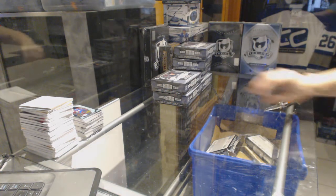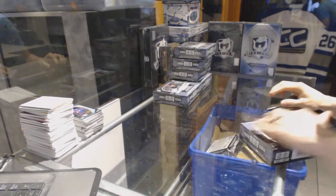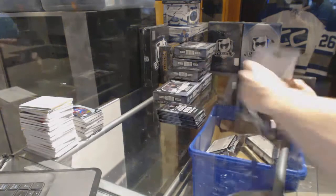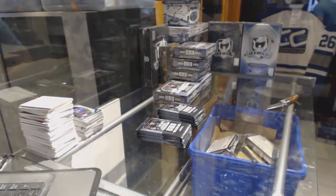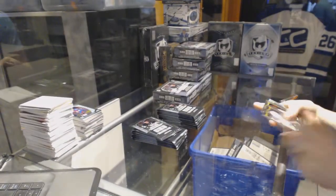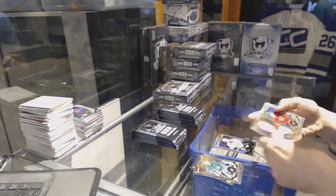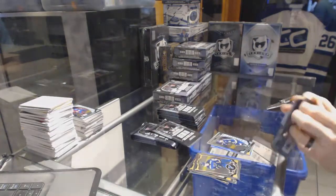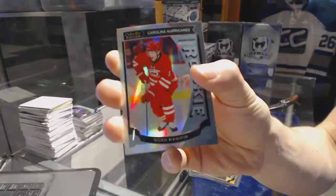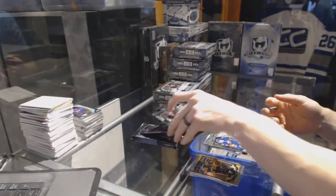Alright, on to box three. Rainbow for the Predators, Mike Ribeiro. Rainbow for the Wild, Nino Niederreiter, and a marquee rookie for the Blues, Robbie Fabbri. Marquee rookie rainbow for the Carolina Hurricanes, Noah Hannafin. And a marquee rookie for the Islanders, Adam Pelech.